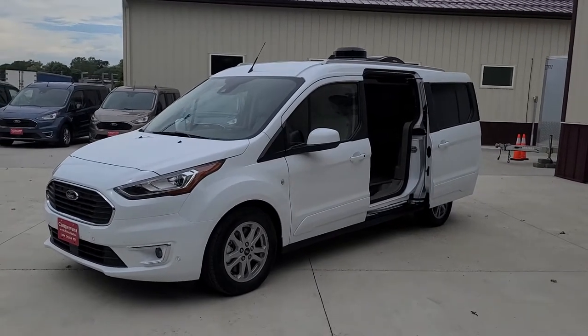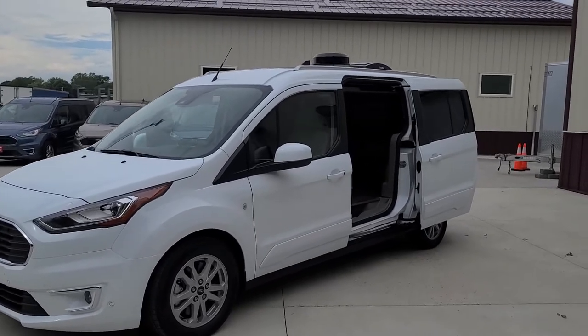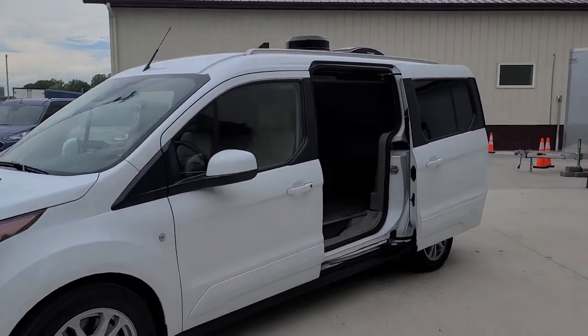Welcome to DLM Campervans. Today we have a 2021 titanium-based white Transit Connect with a brand new Mini T conversion.